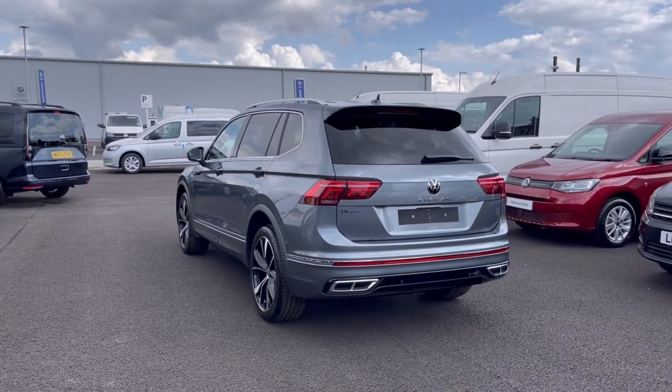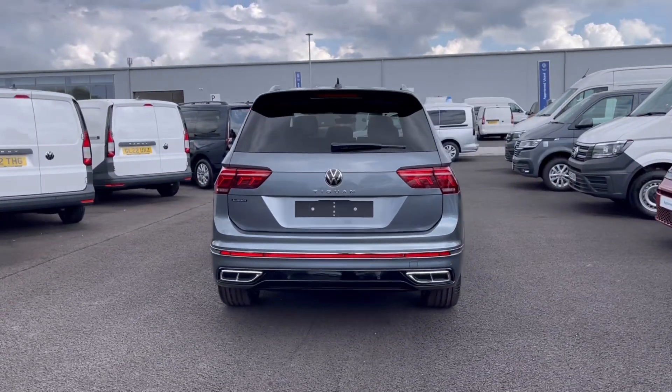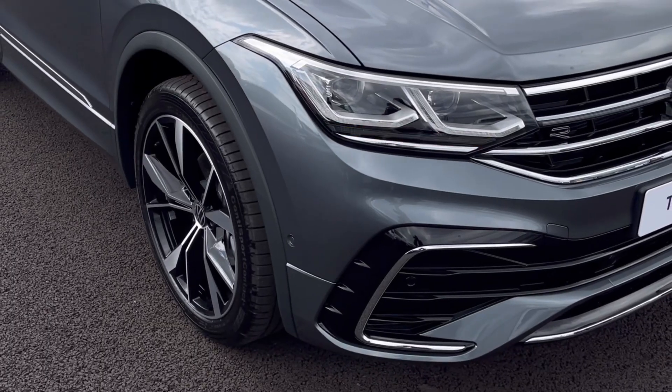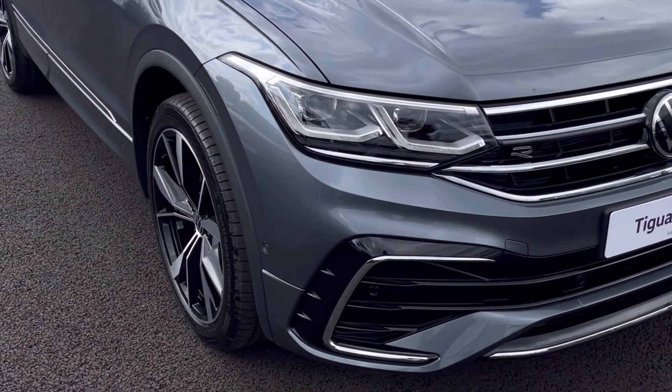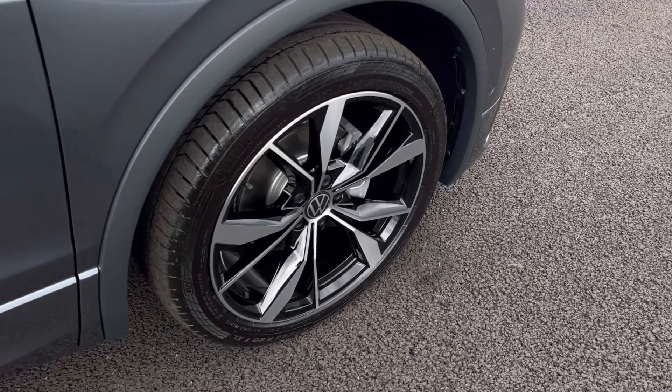It comes painted with a stunning platinum grey metallic finish, which looks absolutely fantastic with the VW R-Line detailing at the front and rear of the vehicle. The stunning IQ lights feature your automatic headlight control with LED separate daytime running lights, and a coming home and leaving home feature.